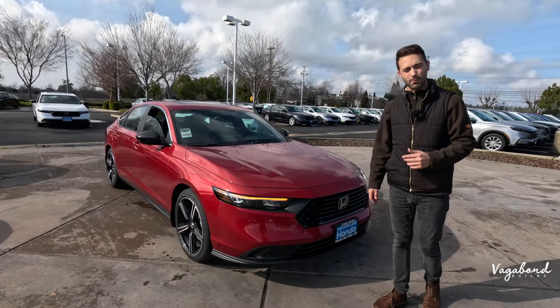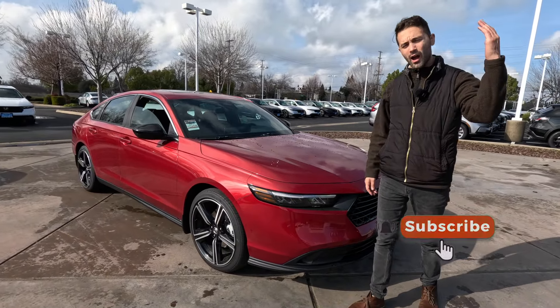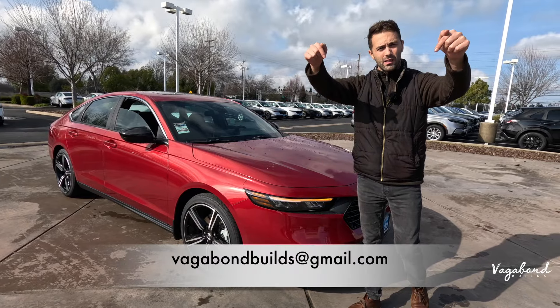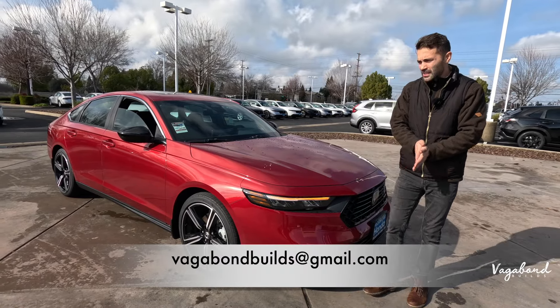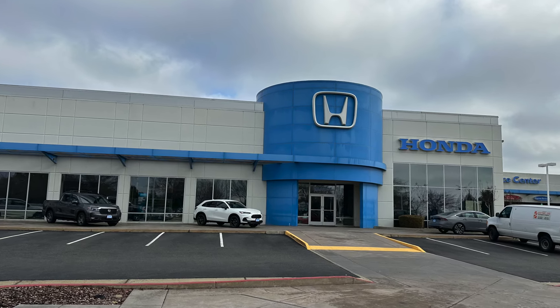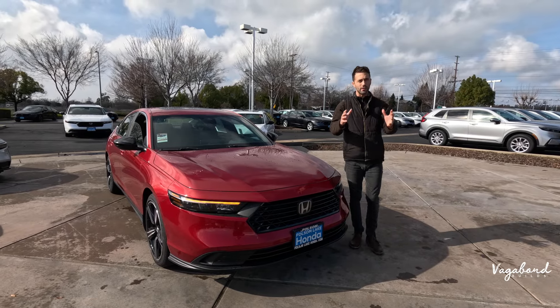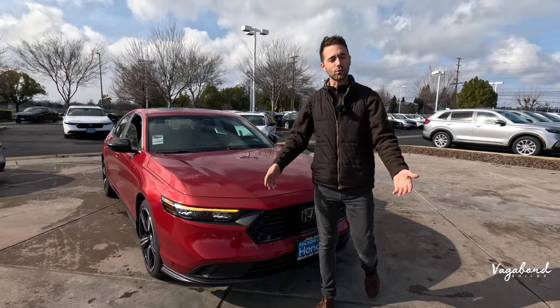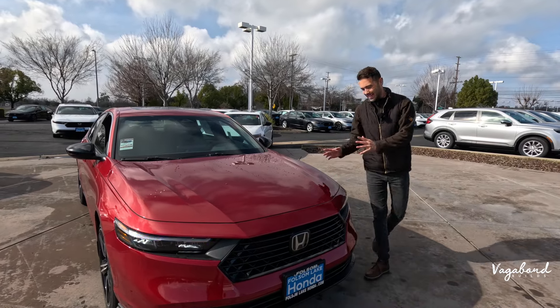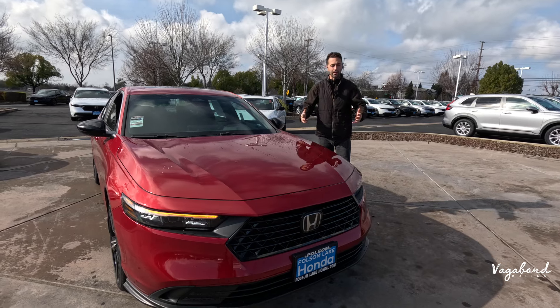Please tap that like button and subscribe to our channel. If you've got something for us to film, here's our email below — email us so we can talk details. A special shout out and thanks to Folsom Lake Honda in Folsom, California, right outside Sacramento, for providing us this Honda Accord for this review. Stay tuned because we're also dropping that MSRP sticker so you guys get an exact idea of what comes on this car and the price tag.